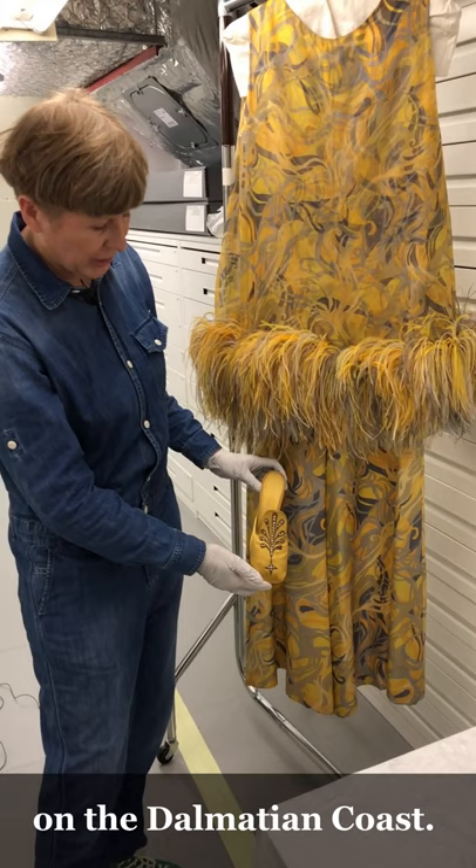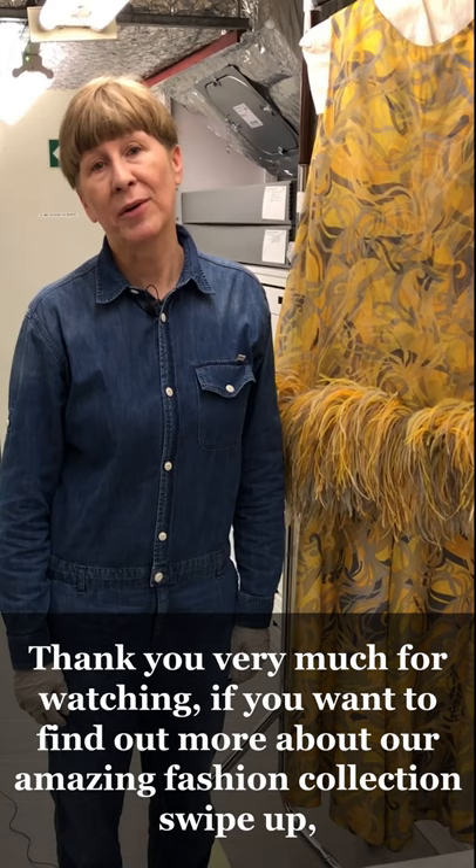Thank you very much for watching. If you want to find out more about our amazing fashion collection, swipe up — there are lots of objects online for you to look at. Please tune in again next time when we'll be talking about B.